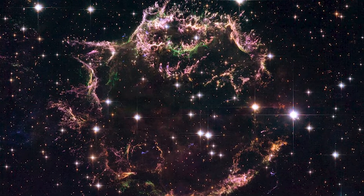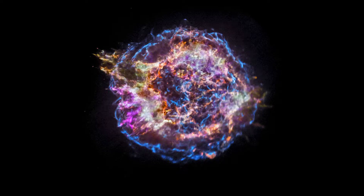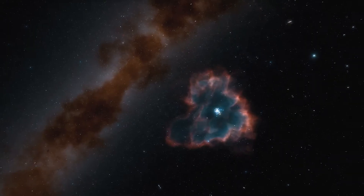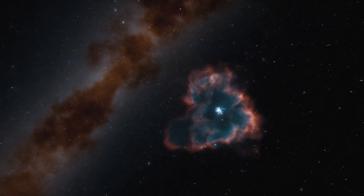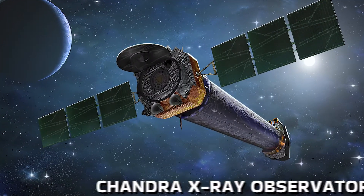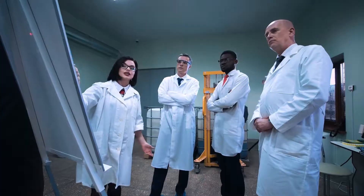Compared to previous infrared images, we see incredible detail that we haven't been able to access before. Cassiopeia A is a prototypical supernova remnant that has been widely studied by ground-based and space-based observatories, including NASA's Chandra X-ray Observatory. Multi-wavelength observations can be combined to provide scientists with a more comprehensive understanding of the remnant.